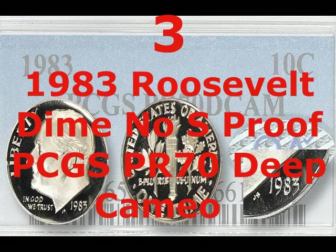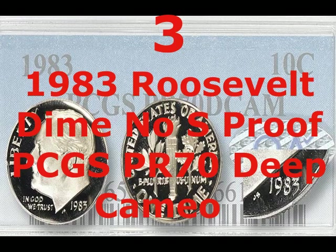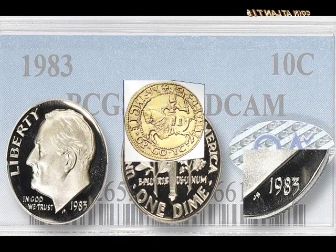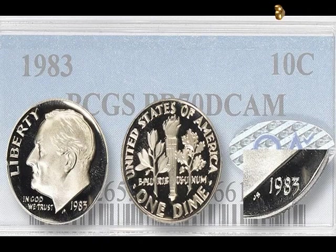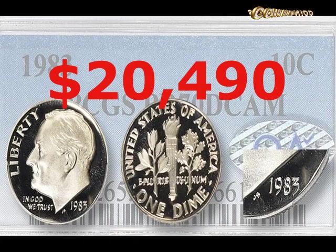In 1983, the missing mint mark struck again, once more affecting the San Francisco mint. The quality of this example is what drove its high auction price — it was a proof, made for collectors rather than circulation, graded PR70 Deep Cameo by the PCGS. Deep Cameo coins have a particularly intense frosted finish on raised parts contrasting with a highly polished ground, and are only seen in the first few coins of a production run. Eleven bidders competed in February 2016, with the final price reaching $20,490.